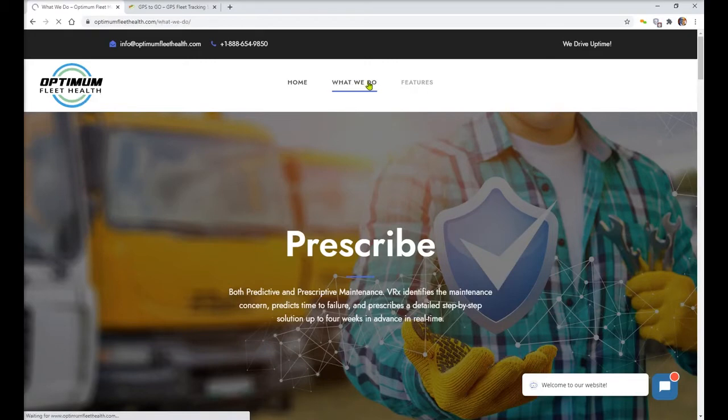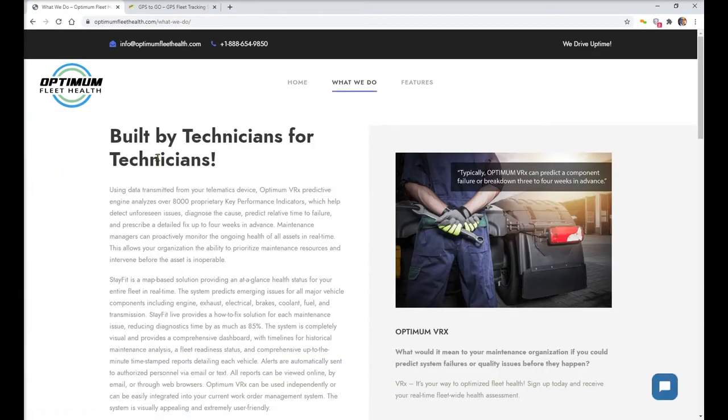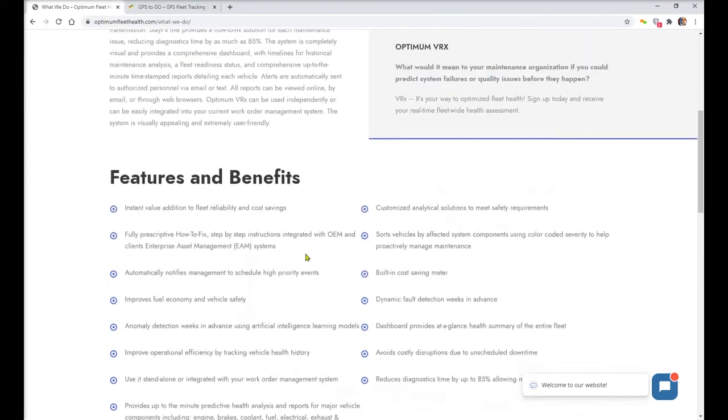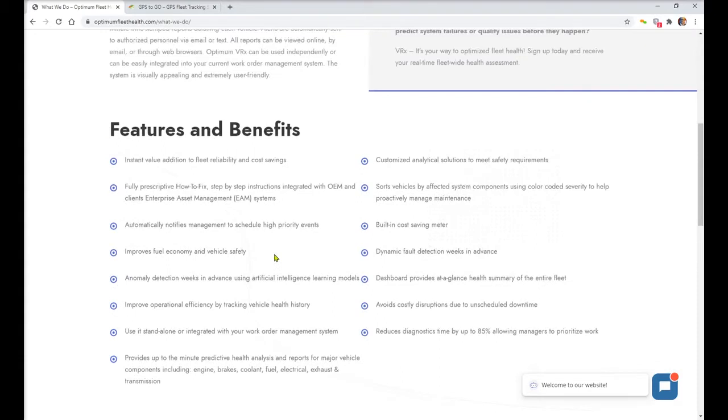What they do is important — it's built for technicians by technicians, so you'll be able to understand the kinds of values they're looking for. Using the data transmitted from your telematics device, the Optimum platform analyzes 8,000 proprietary key performance indicators. What would it mean to you and your maintenance organization if you could predict a system failure or see quality issues before they happen? You'll have a much more efficient and streamlined maintenance program.